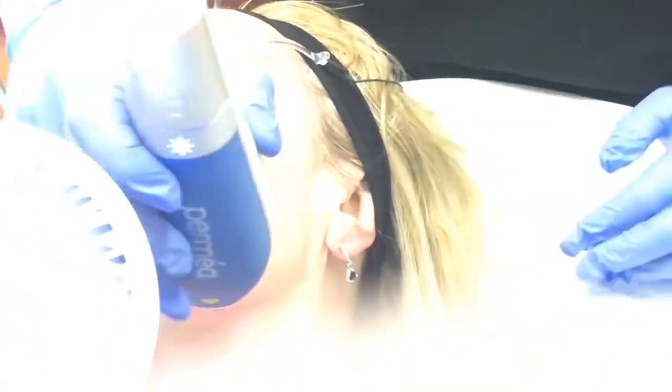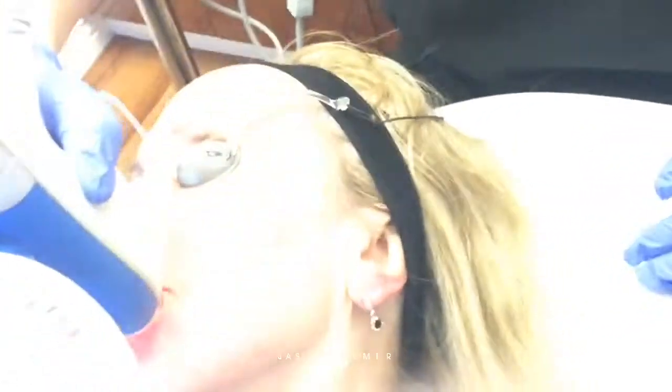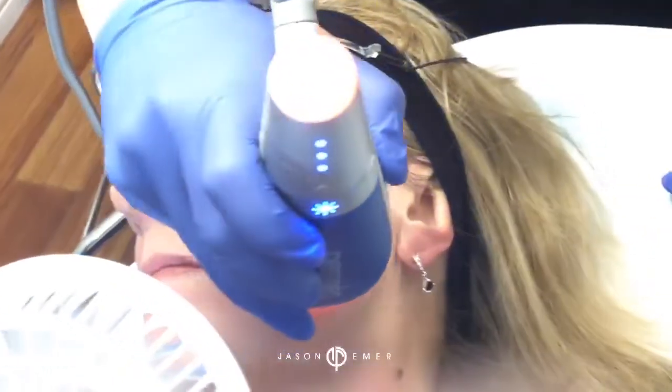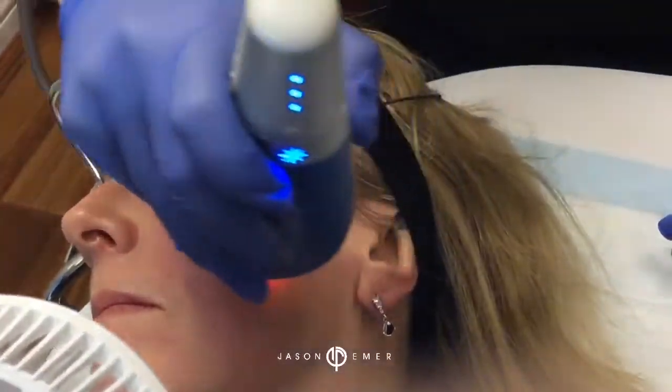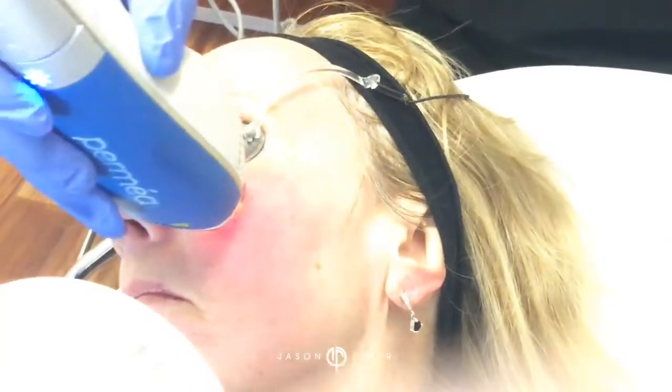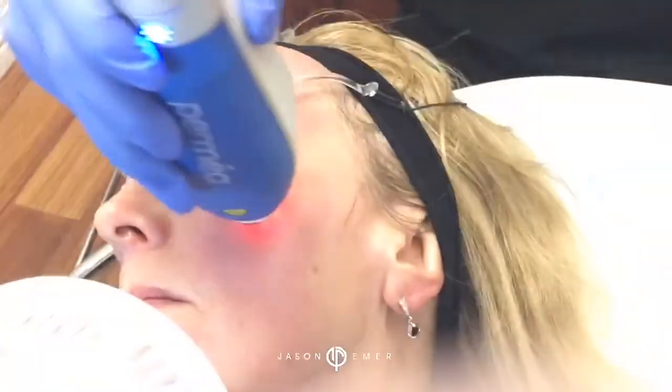Then you can maintain these results with a Pico Focus treatment in the future, laser genesis, and more Aerolase, or you just continue these treatments every month or two. As you improve, you need less of them. We do the best we can and see how well someone's skin responds.